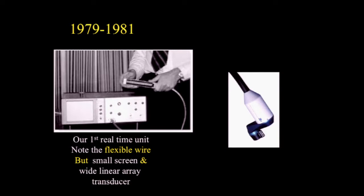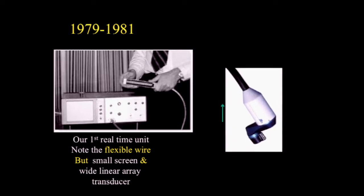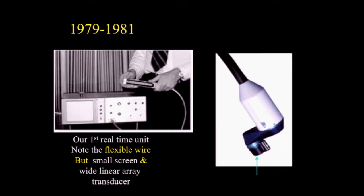A transducer I used for many years was this offset probe that could be placed in the anterior fontanelle, and we could evaluate patients at the bedside within their isolette, within their controlled environment, which allowed analysis earlier than we would have with CT.